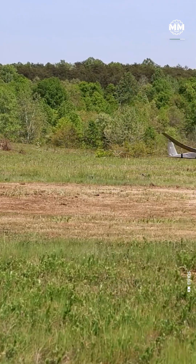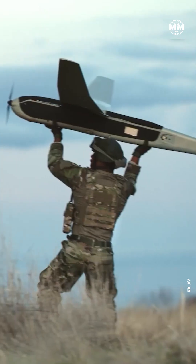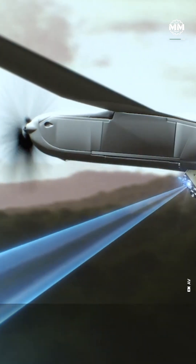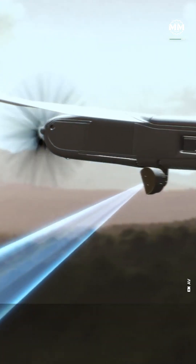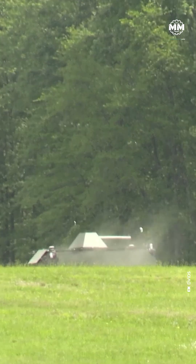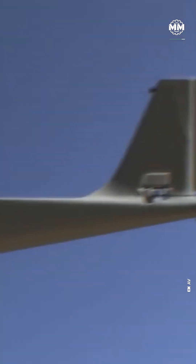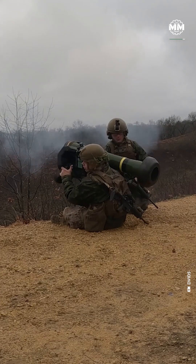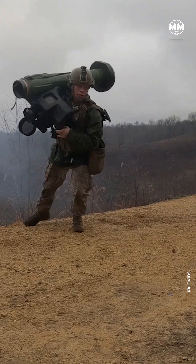The specs on this tech are mesmerizing. The Switchblade 600 weighs just 22.7 kilograms, cruises at 185 kilometers per hour, and hits targets over 40 kilometers away. It can climb above 15,000 feet, but slip under 650 feet to avoid radar. And at its core, a tank-killing warhead borrowed straight from the legendary Javelin ATGM.